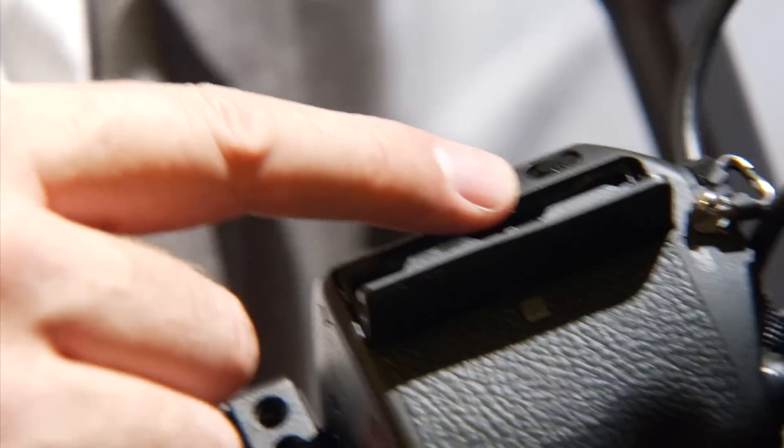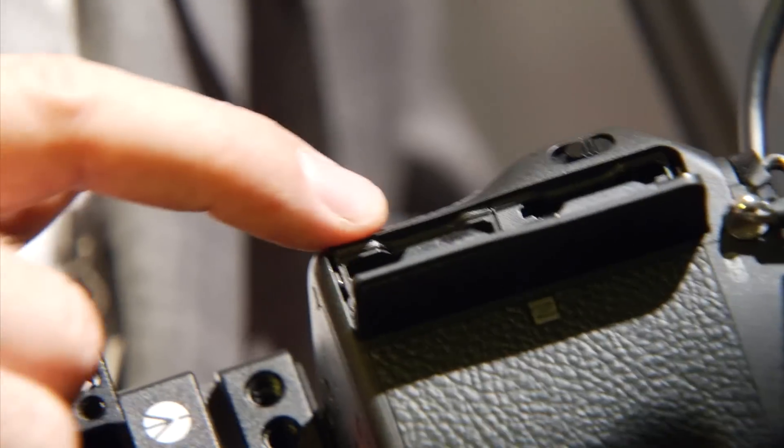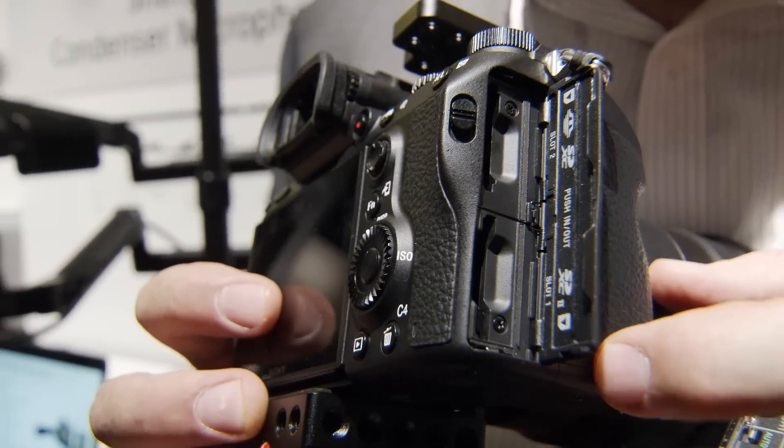The camera has dual card slots, which is very versatile. For stills you can do JPEG and RAW — JPEG to one card and RAW to the other, or dual to both. You can do video to one card and stills to the other. For video, you can record the same video to both cards, or record 4K to one card and a proxy MP4 720p to a second card.